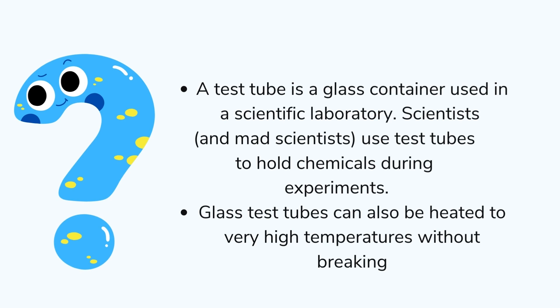Dear friends, a test tube is a glass container used in a scientific laboratory. Scientists, and mad scientists, use test tubes to hold chemicals during experiments. If you take a chemistry class, you might use a test tube to handle corrosive chemicals or to mix two substances safely. Glass test tubes can also be heated to very high temperatures without breaking, so you can grasp them using special clamps and hold them over a flame.